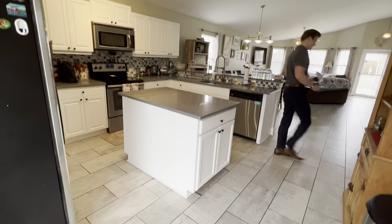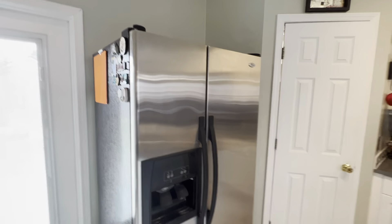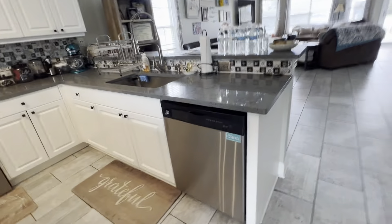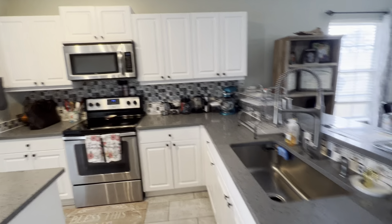Really nice kitchen, wide open. The fridge is Whirlpool — all Whirlpool appliances — but really nice countertops and the backsplash is cool as well.